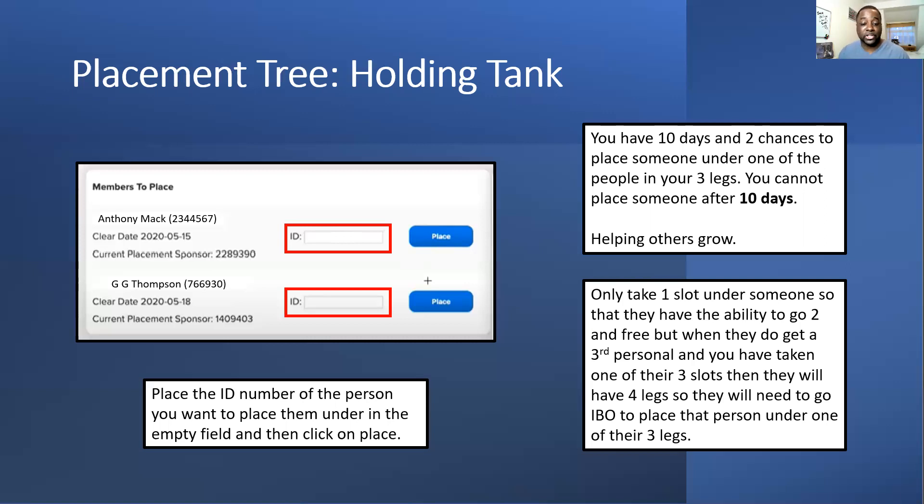I've heard about people from previous sessions who realized they had multiple legs but didn't know they needed to place people — it's very key because you're disadvantaging yourself in terms of ranking up. If you do have multiple legs, talk to one of those people — you might be able to get them to cancel and resubscribe under another username and then place them under someone else. Sort this out from the beginning and don't let it get beyond three legs.